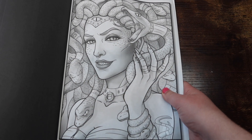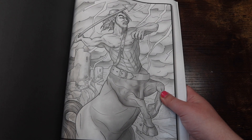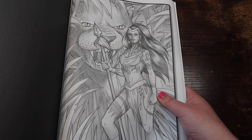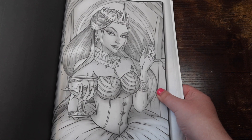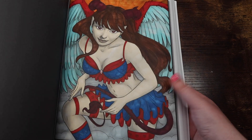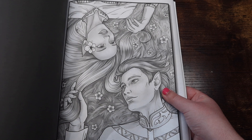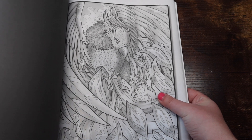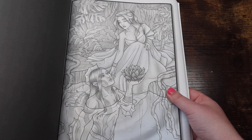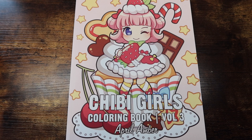Next up we have 'Light and Dark Fantasy' by Jade Summer — grayscale. I have not done much in here; I think I've only done one page. The art is really pretty but it kind of intimidates me — I'm always unsure what to color. Also, if you've made it this far in the video, comment the word 'dragon' because I want to know who's really sticking around — this is a long video and I've been filming for at least an hour.